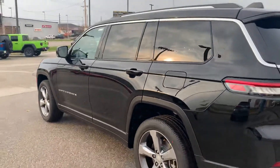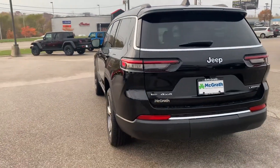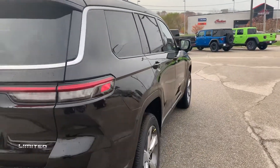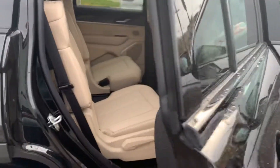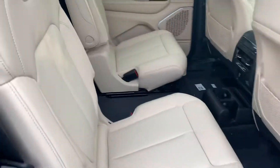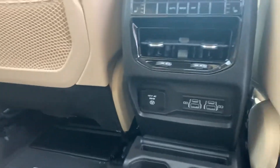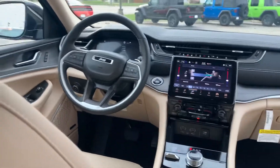Just gonna go ahead and get a good view of it here for you. Go over some features here. Show the interior as well. This is the limited for you. This is the lighter interior color for you. So again, the back seats do fold down for you and so do these as well here. And there's your front there for you.